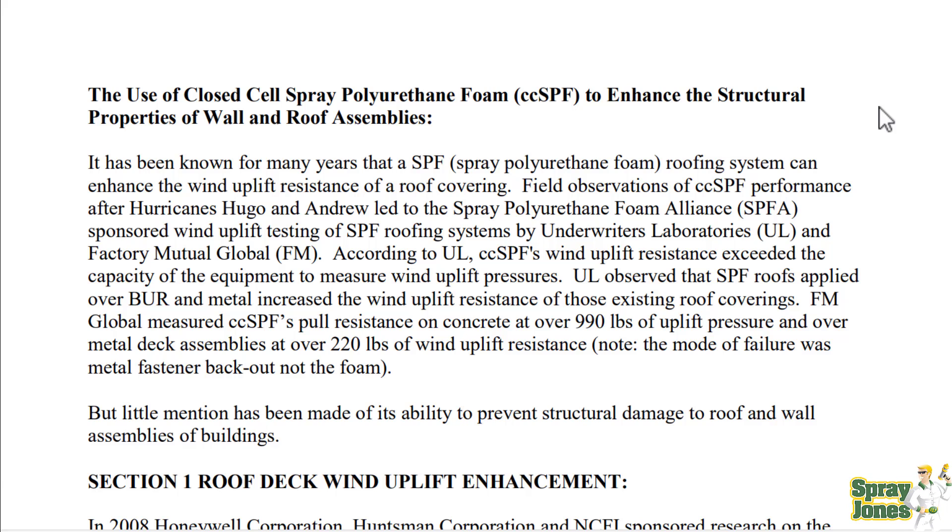You really need to be a roofing specialist that incorporates spray foam insulation. But we can look at this data. It states that it has been known for many years that spray foam roofing systems can enhance the wind uplift resistance of a roof covering. Field observations of closed cell spray foam performance after Hurricane Hugo and Andrew led to the SPFA sponsoring wind uplift tests under Underwriters Laboratory and Factory Mutual Global. Results showed wind uplift resistance exceeding the capacity of the equipment to measure. The mode of failure was metal fastener back-out, not the spray foam.